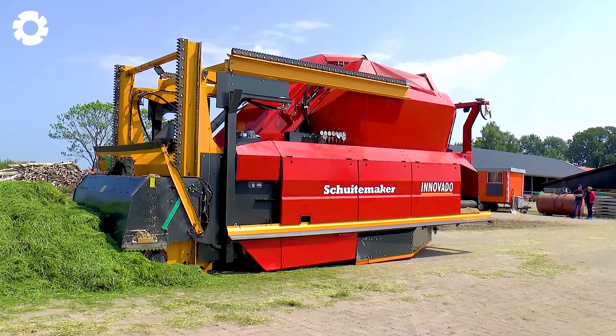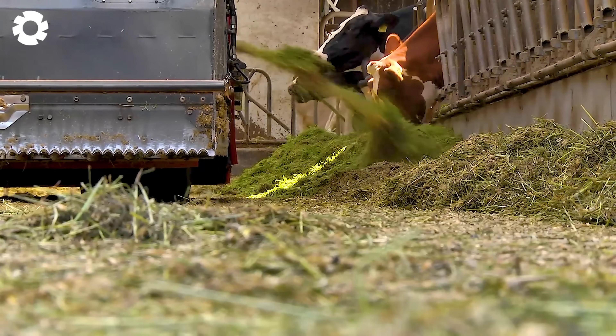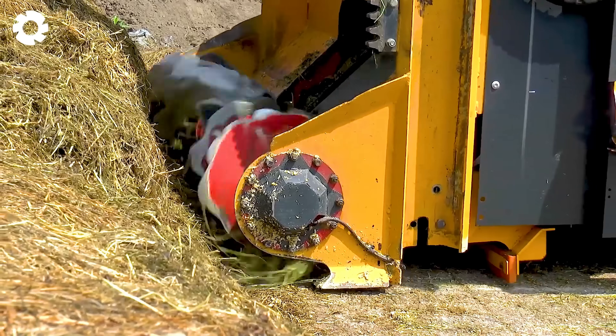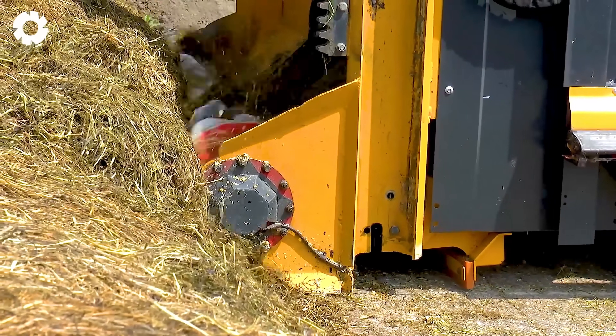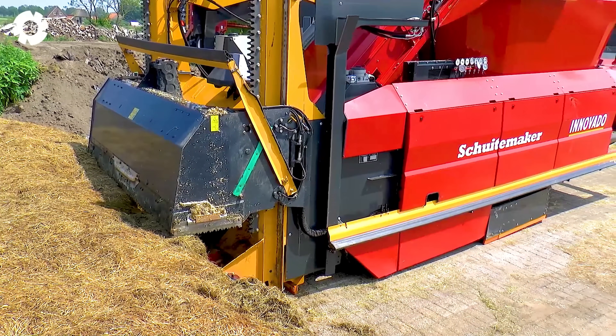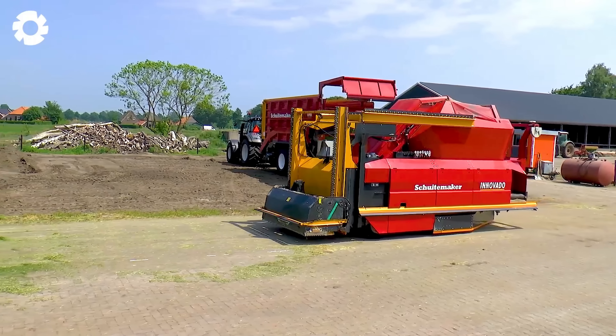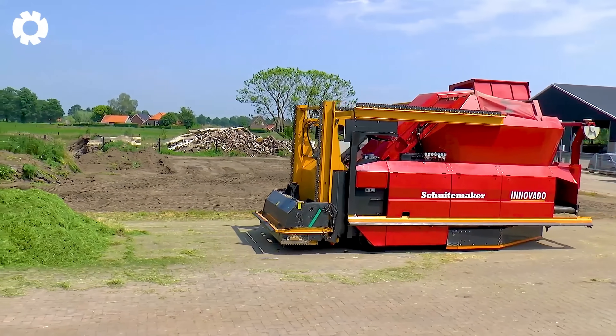The ScoidaMaker Innovato Feeder is equipped with a powerful engine specialized for mixing and distributing feed to livestock. With its adjustment capabilities, the machine helps optimize the feeding process, enhance efficiency, and save time.